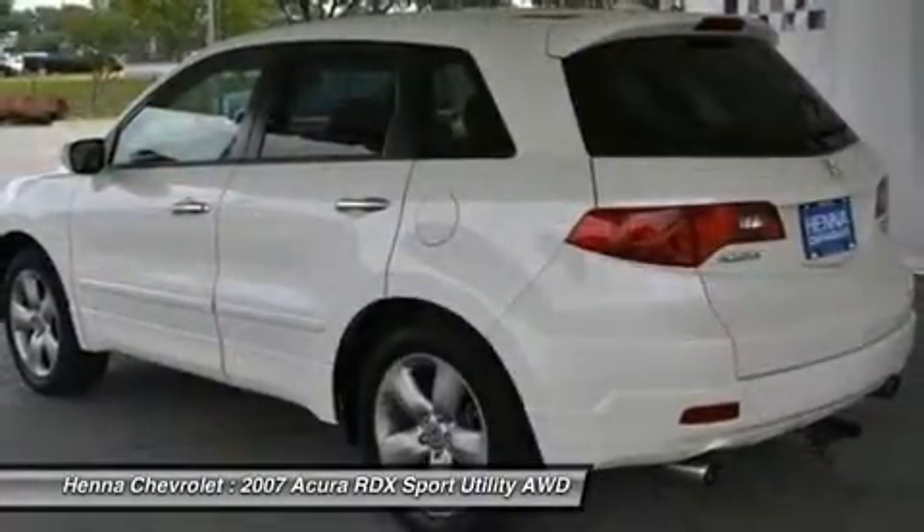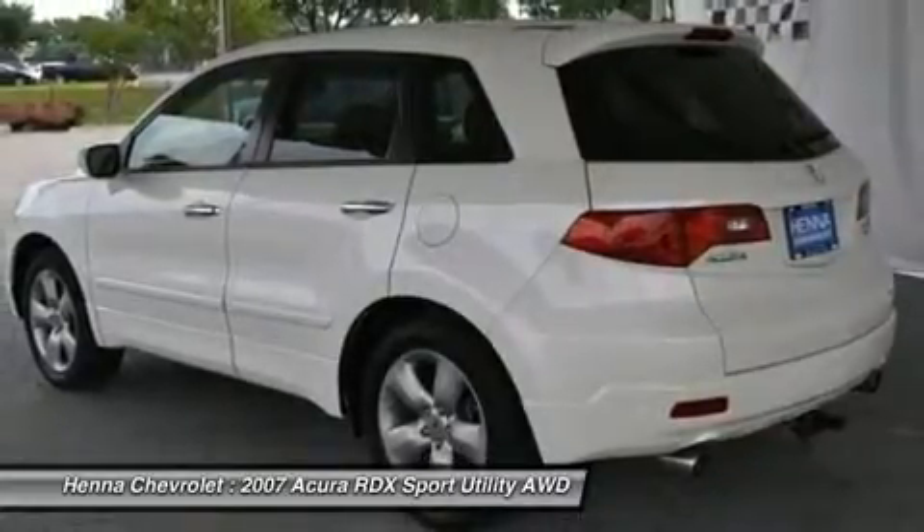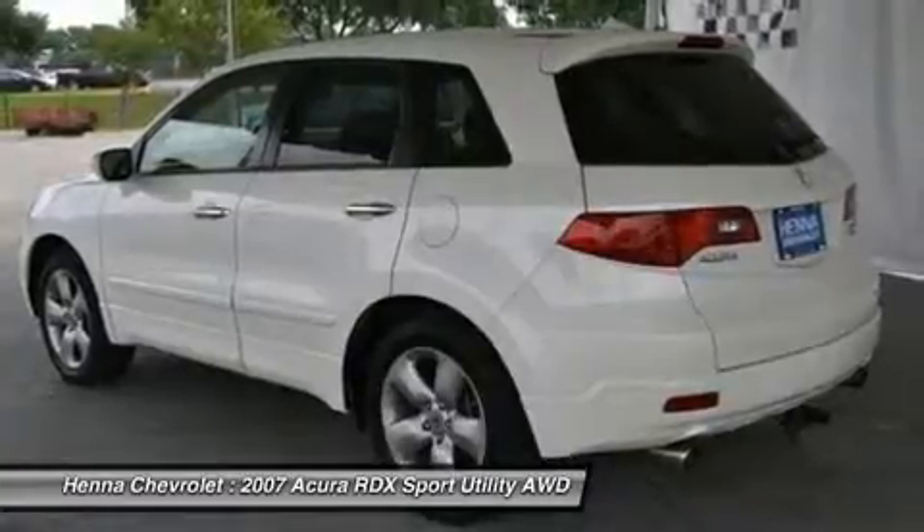Power driver seat, leather seats, bucket seats, heated front seats, driver adjustable lumbar, pass-through rear seat, rear bench seat.